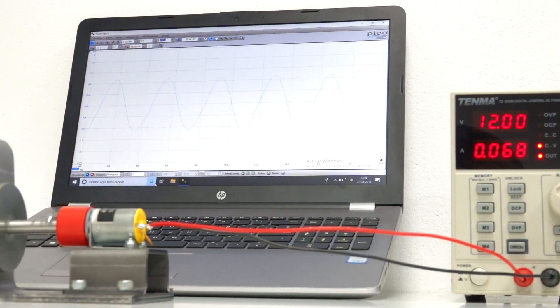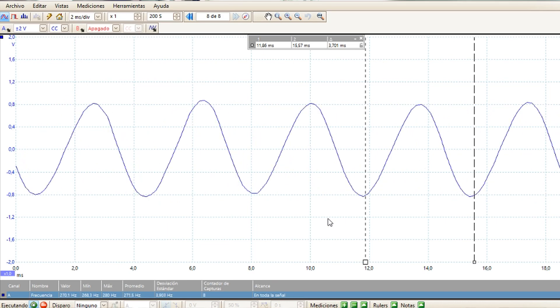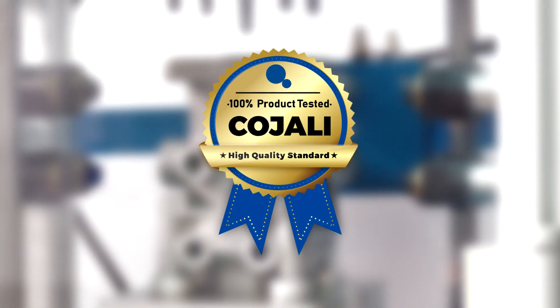For these reasons, we can affirm that at the division of pneumatic systems and electronic components, we carry out a full and exhaustive control. All processes in our production line are performed according to the quality standards of Kohali.